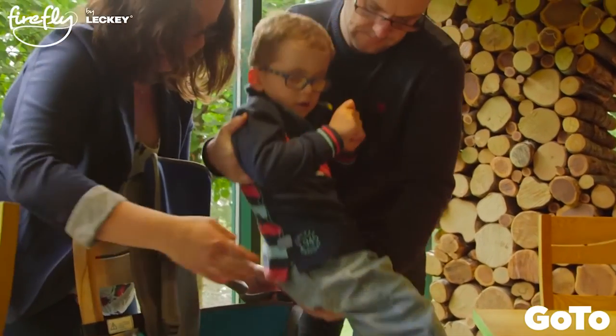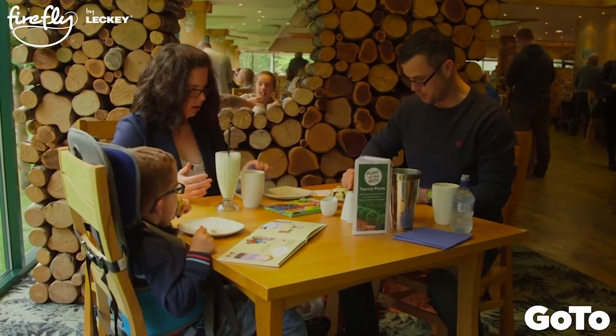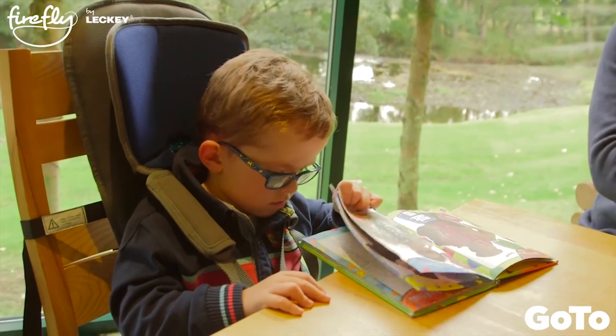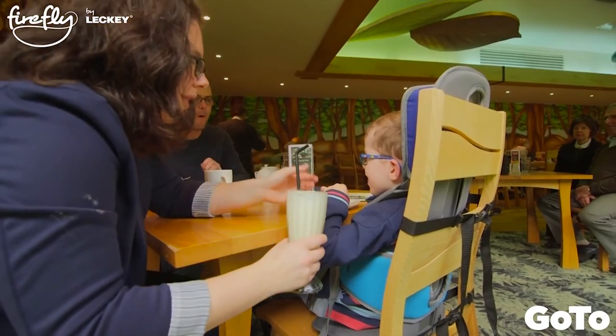Enough from us — let's hear what you think about it. When we're out and about, I really enjoy using the GoToSeat with Thomas because it gives him a sense of independence and he doesn't always have to be sat on mummy's knee. It's convenient, it's portable — we can just keep it in the car and use it in different situations whenever we need.